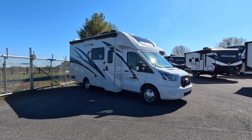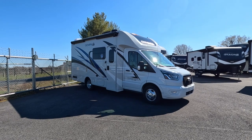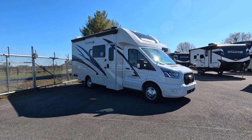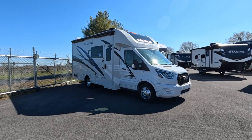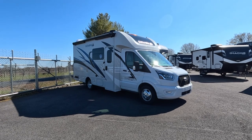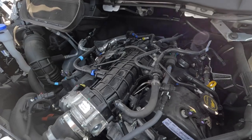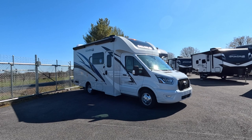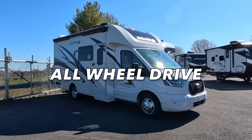This is the 2023 Thor Gemini 23TW — a 23-foot-long Class C motorhome that sits on a Ford Transit chassis. Underneath the hood, you'll find a 3.5-liter six-cylinder EcoBoost engine commonly found in a standard F-150. That motor puts out 310 horsepower with 400 pound-feet of torque, providing nearly 15 miles to the gallon, a comfortable drive packed with tons of safety features, and most importantly, it's all-wheel drive.